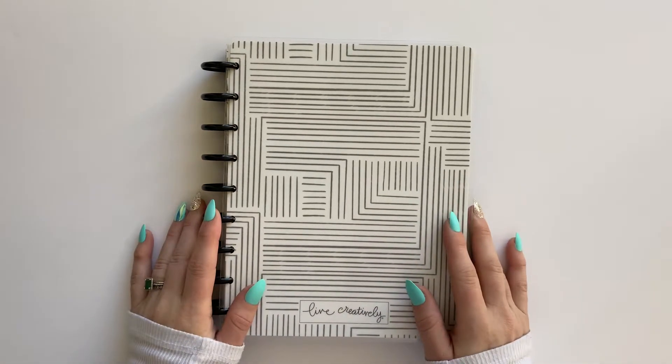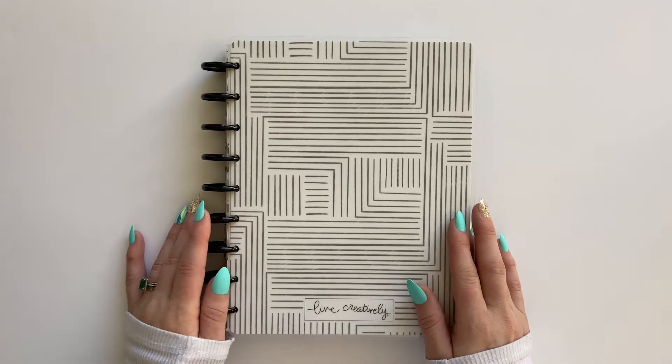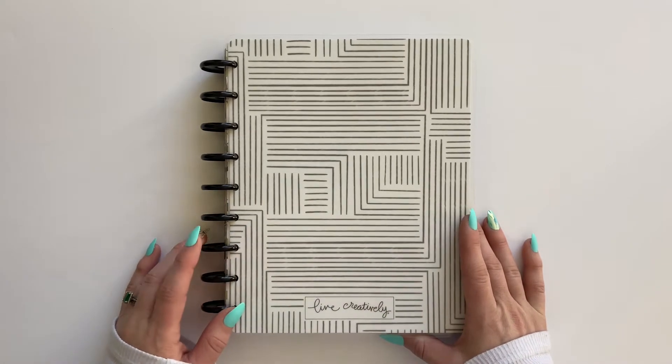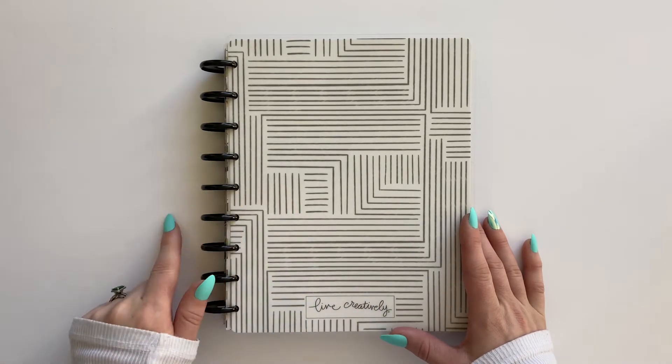Hello everyone and welcome to the Victorious Planner. My name is Danielle and welcome to my channel. In today's video I'm going to be flipping through my 2020 social media planner — actually it was my catch-all for the first six months, then turned into my social media planner for the last six months.